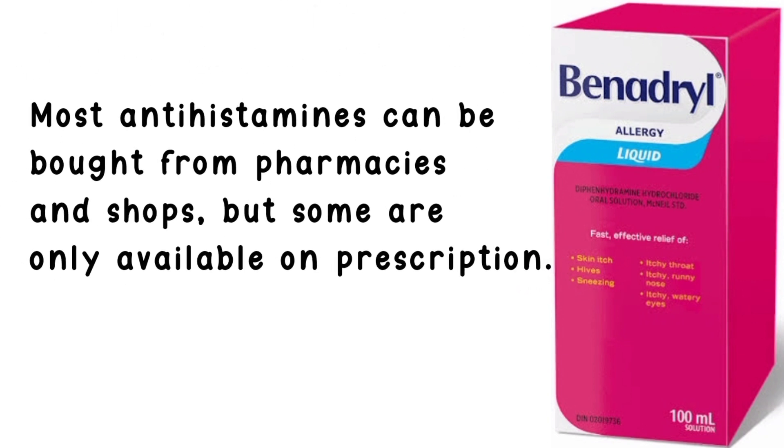Most antihistamines can be bought from pharmacies and shops, but some are only available on prescription.